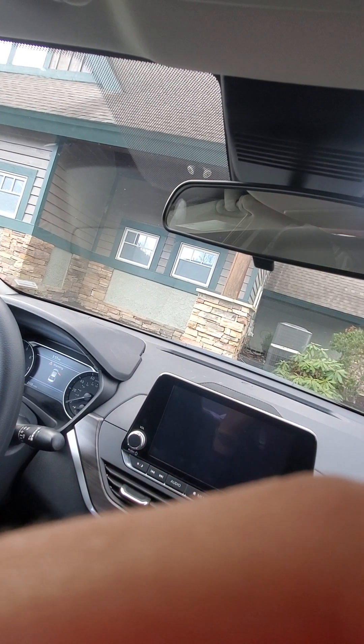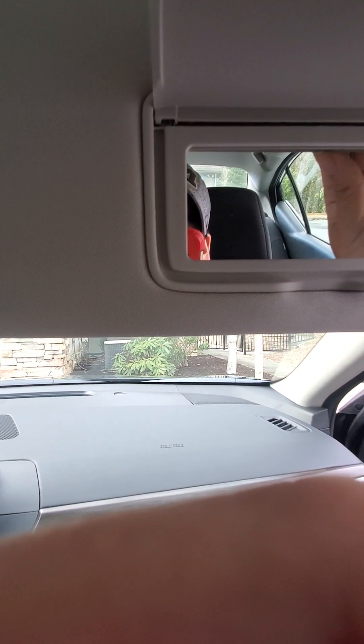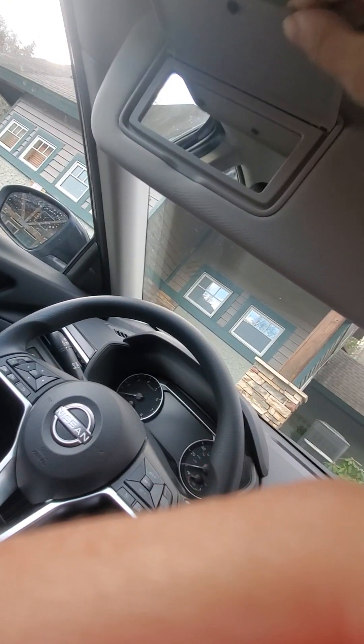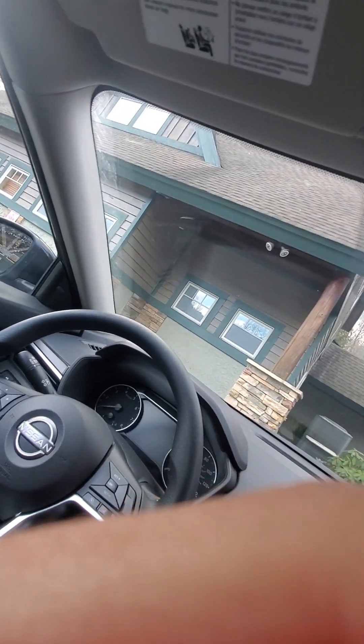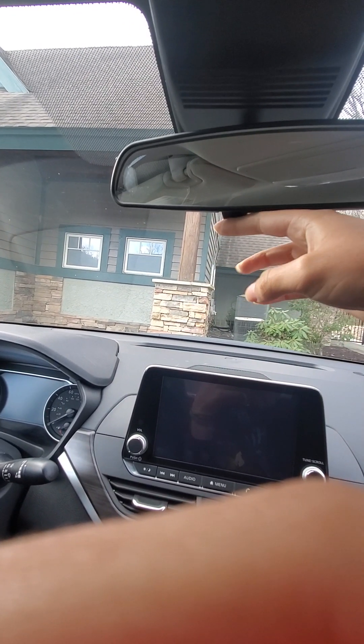There's a vanity mirror light in the front as well, but no vanity mirror lights on the visor — and there's not one on the driver's side either. It's a manual dimming mirror.